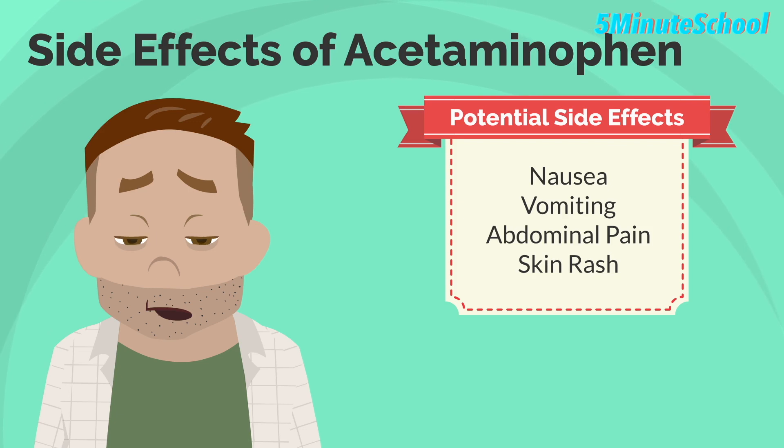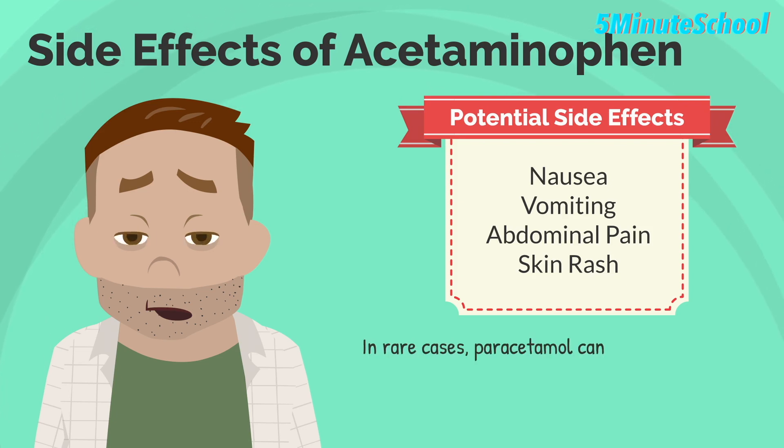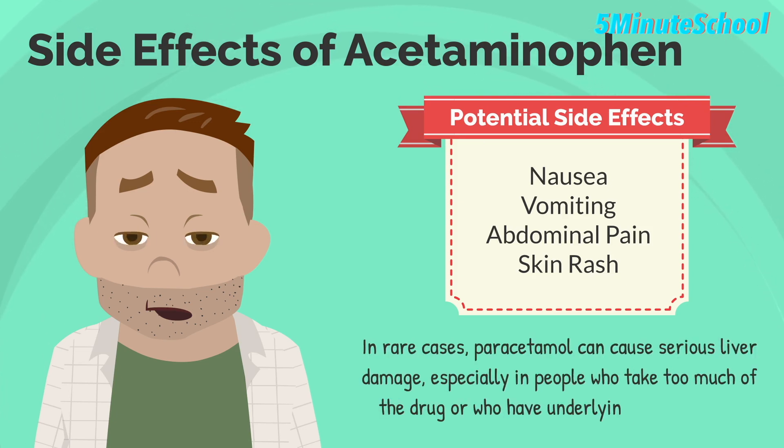In rare cases, paracetamol can cause serious liver damage, especially in people who take too much of the drug or have underlying liver disease.